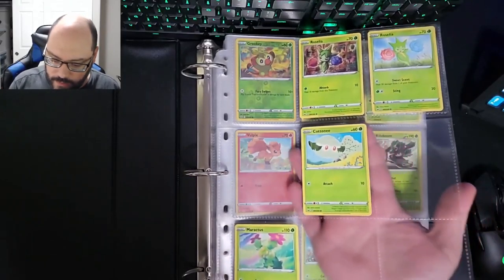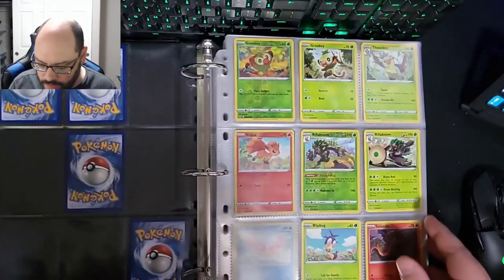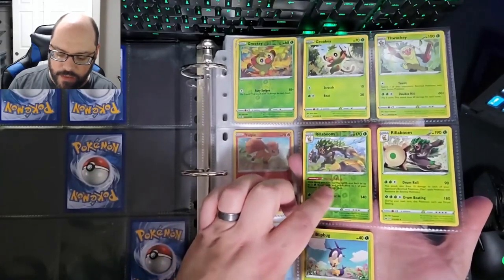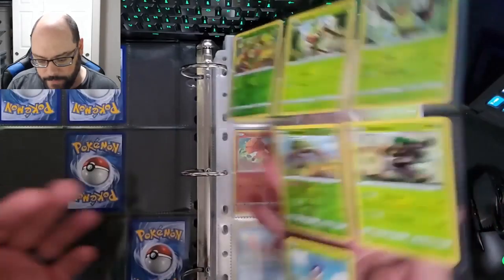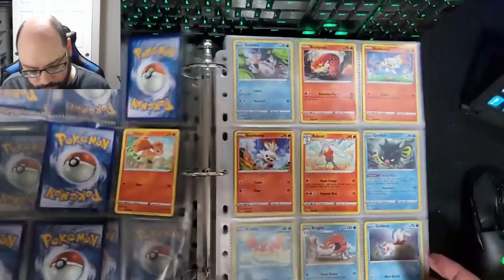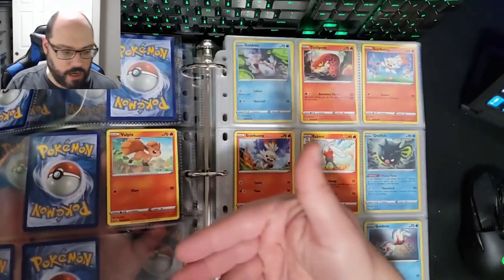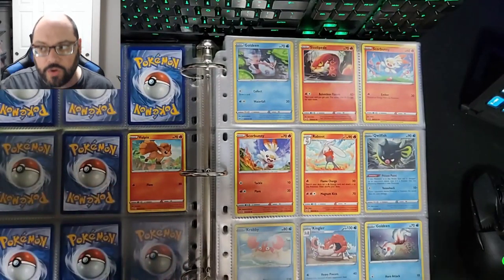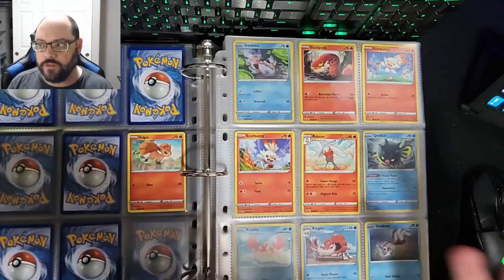I have them organized by type first, and obviously in numerical order because that makes the most sense. If I have a reverse holo, that's facing up, and if I have both the reverse and the non-reverse, I just slide the non-reverse behind it so it still shows that it's there. The ultimate goal of course would be to have all of everything so that as you're flipping the pages, it's solid on both sides.